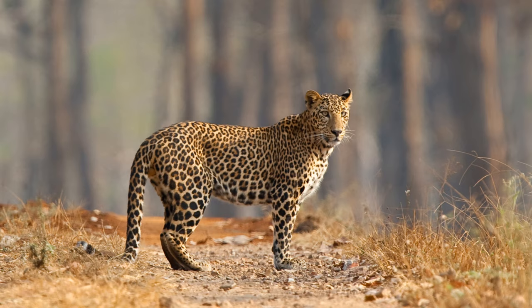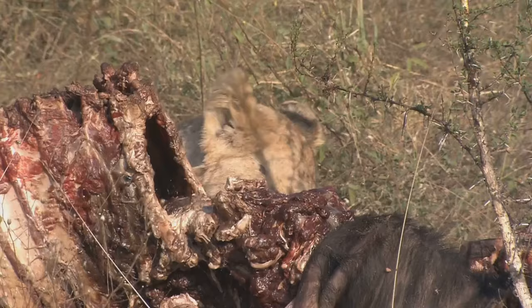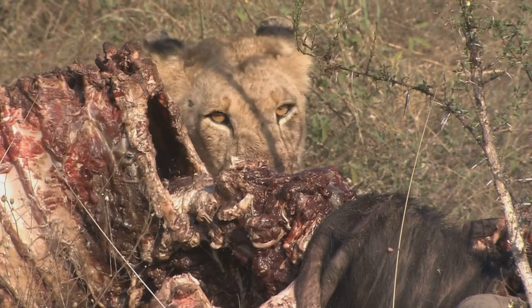Leopards are solitary by nature, and this solitary lifestyle begins to take shape during these formative years. They learn to rely on themselves, to trust their instincts. They learn to claim and defend their territory — a crucial aspect of their existence. A leopard's territory is its kingdom, its hunting ground, its sanctuary.